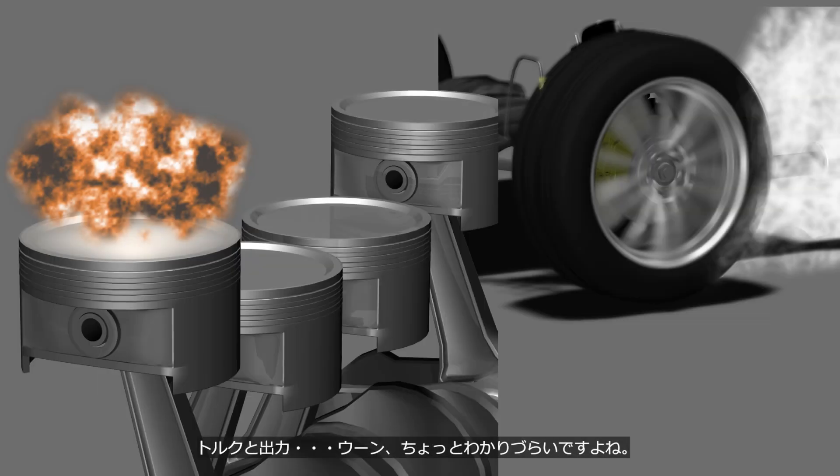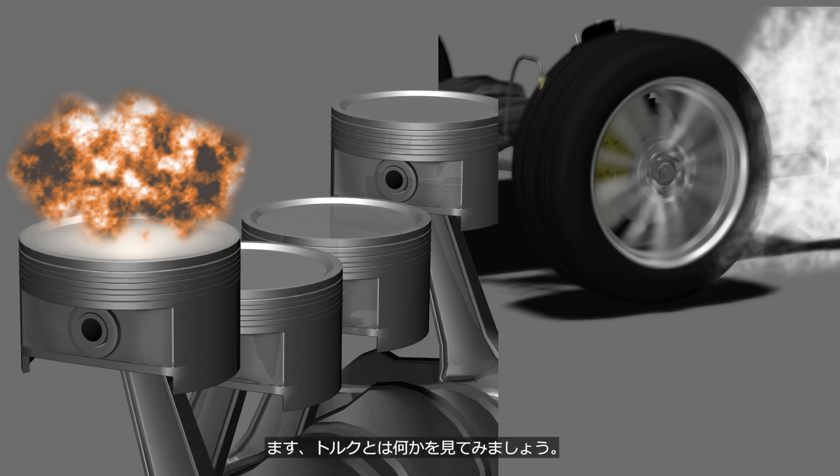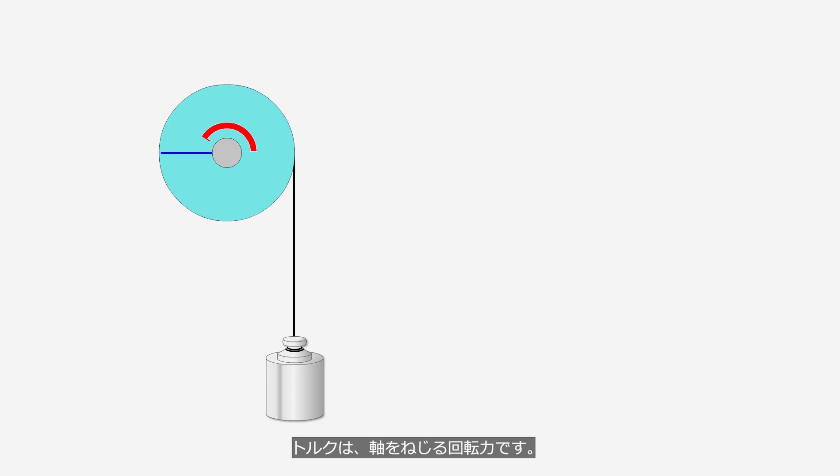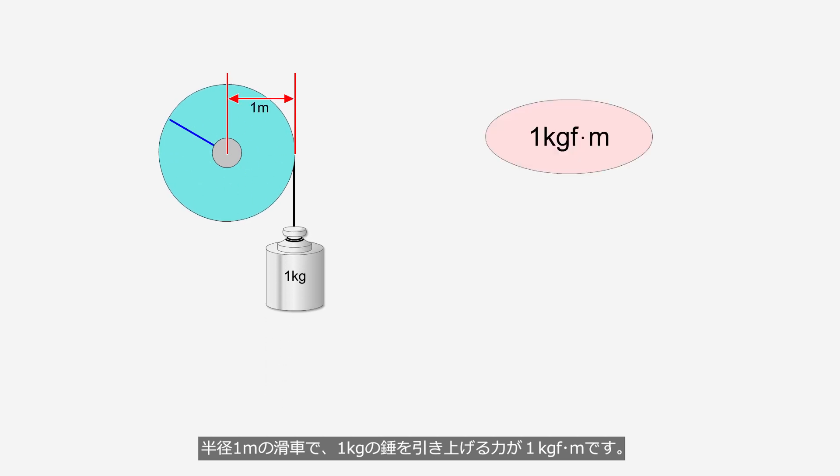Torque and Power are a bit difficult to understand. To put it extremely simply, torque represents the strength of the force that pushes the car forward, while power can be described as the distance the car can travel in a unit of time. Torque is the rotational force that twists an axis. For example, a force that pulls up a 1 kg weight using a pulley with a radius of 1 m is expressed as 1 kg force meter.